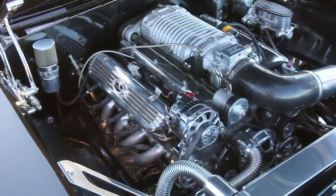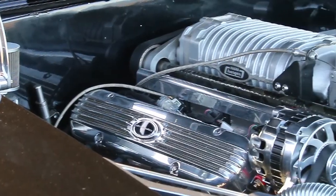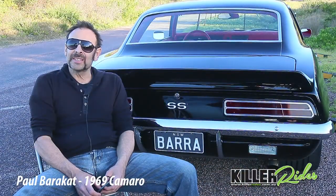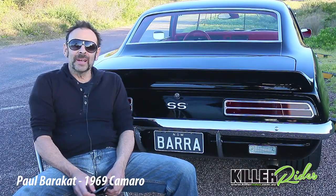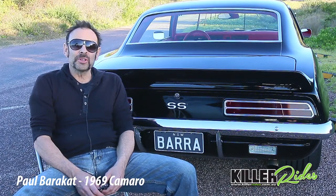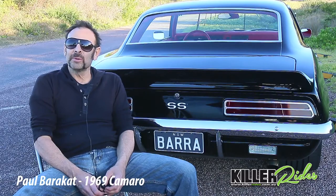It's an LS1, stroked and blown with a Magna Charger blower on it at nine pounds. When I first bought it, it hadn't been tuned, so I was running all over the place and the computer was locked, so I couldn't get in to tune it. CMV Performance helped me with unlocking the computer, we dynoed it, fixed all the problems, and got about an extra 60–70 horsepower out of it, so it's got about 450 horsepower at the wheels.